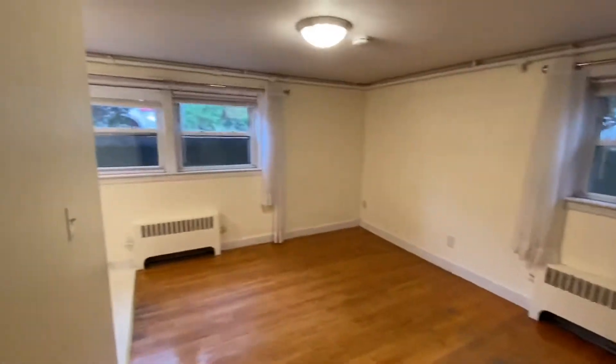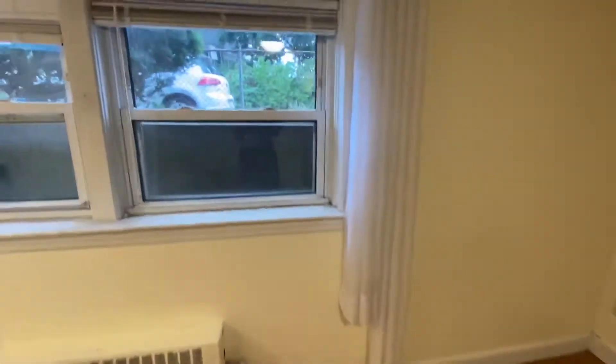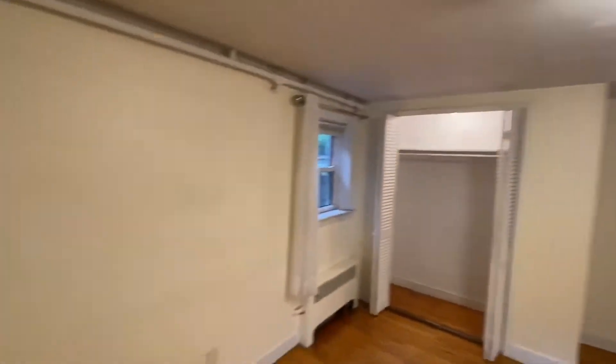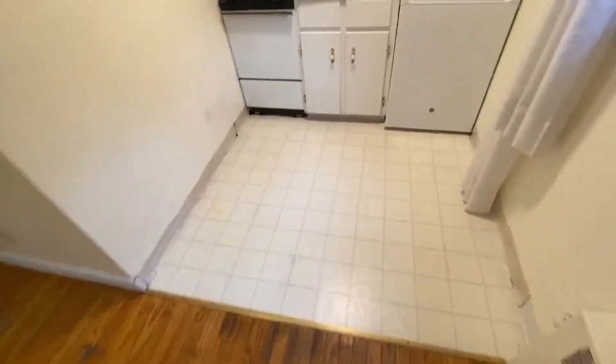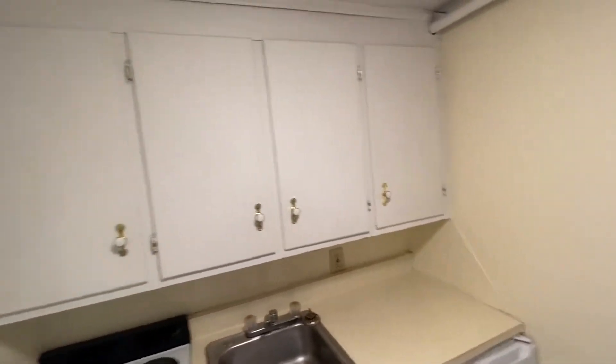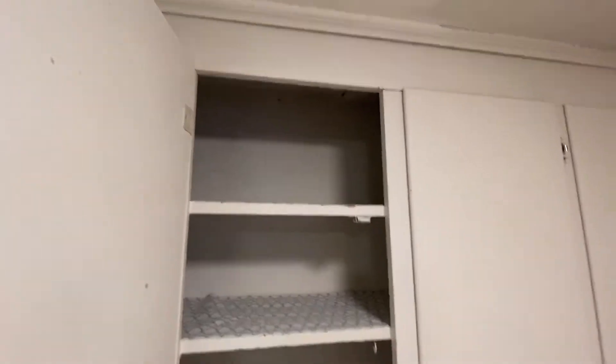This is the studio in the basement. You get a good amount of light and have a nice closet. You can fit a full bed here. The kitchen has a small refrigerator, electric stove, and some cabinets.